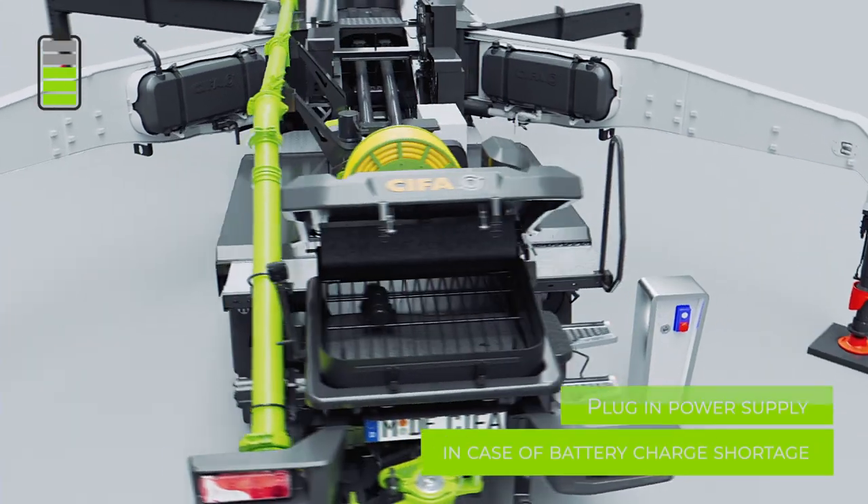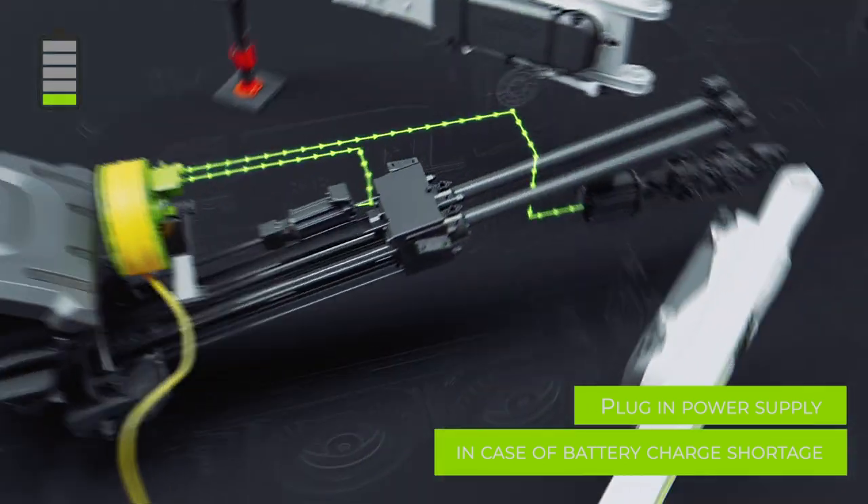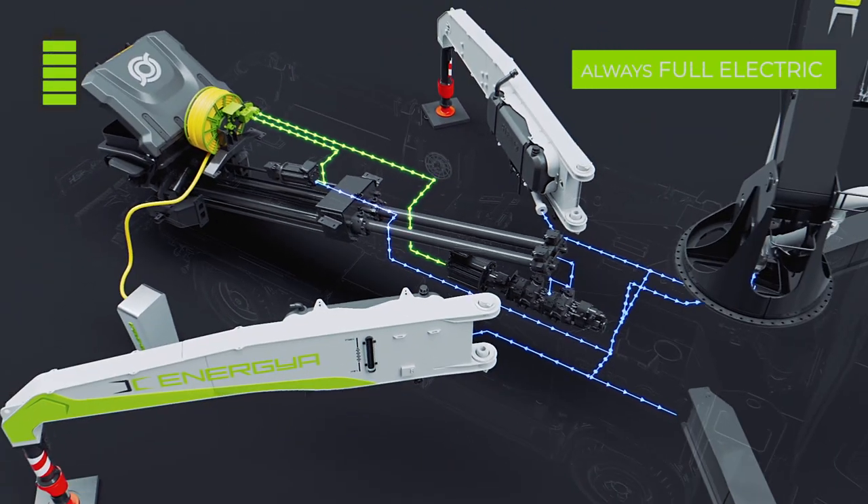For demanding tasks, it is possible to connect the K42E directly to the job site electric power supply with a 40-meter-long cable and continue to work in electric mode.